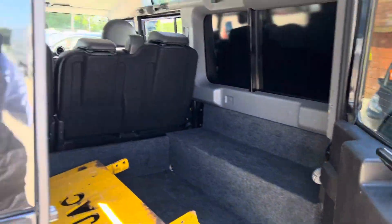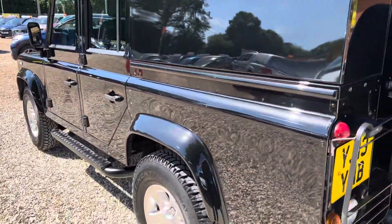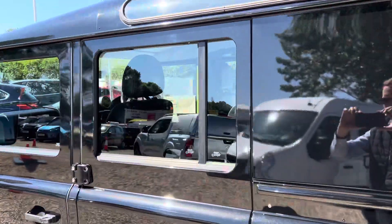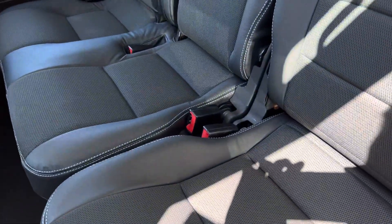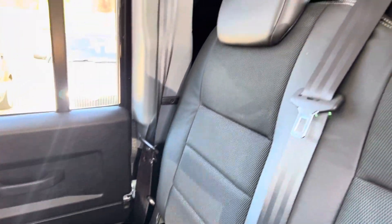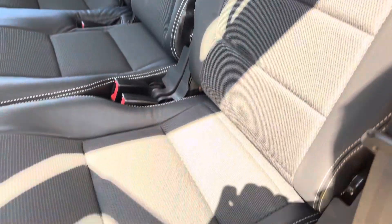Down the near side again, really nice condition. In the back, the seats have had seat covers on since new, so they're just absolutely perfect. The floors are all really nice as well.